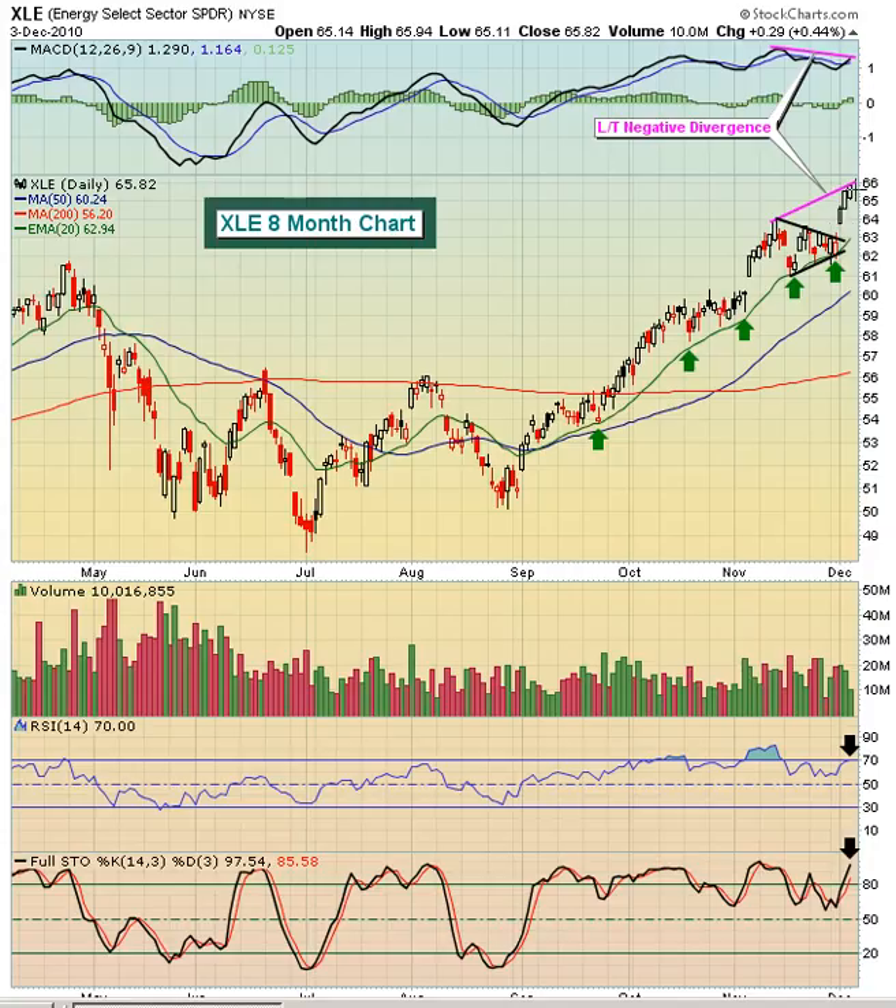A couple of things interesting here. Number one, this triangle from top to bottom measures three points, from 61 to 64. So when you break out of the triangle at 63, what we're looking for is a $3 move up to 66, which we've seen. Friday's high, we got up to 65.94 before pulling back just a little bit into the close, closing at 65.82. Notice RSI at 70 and Stochastics at 98.